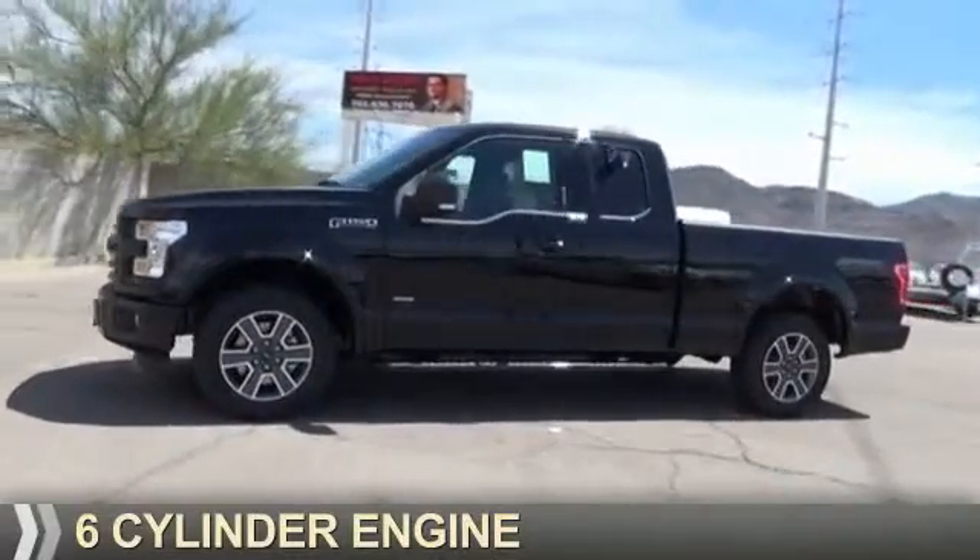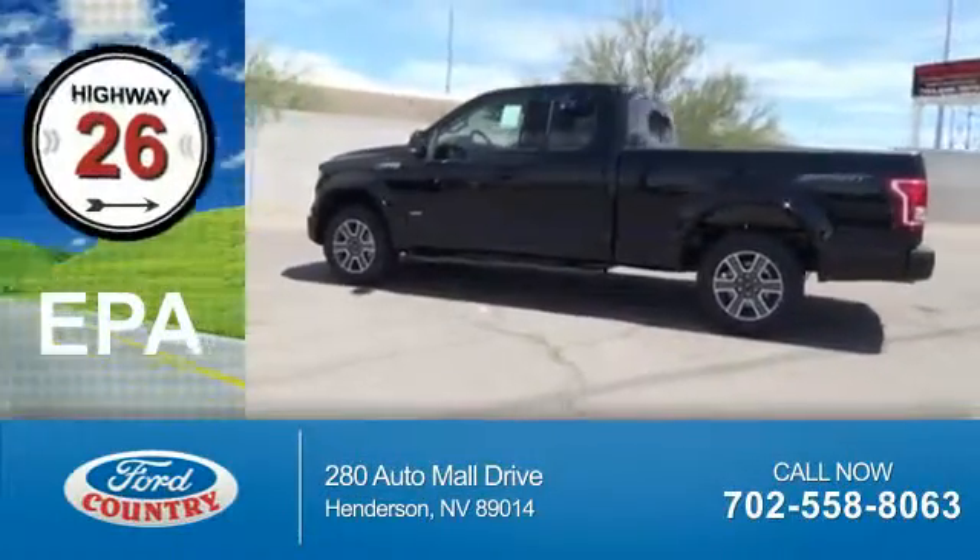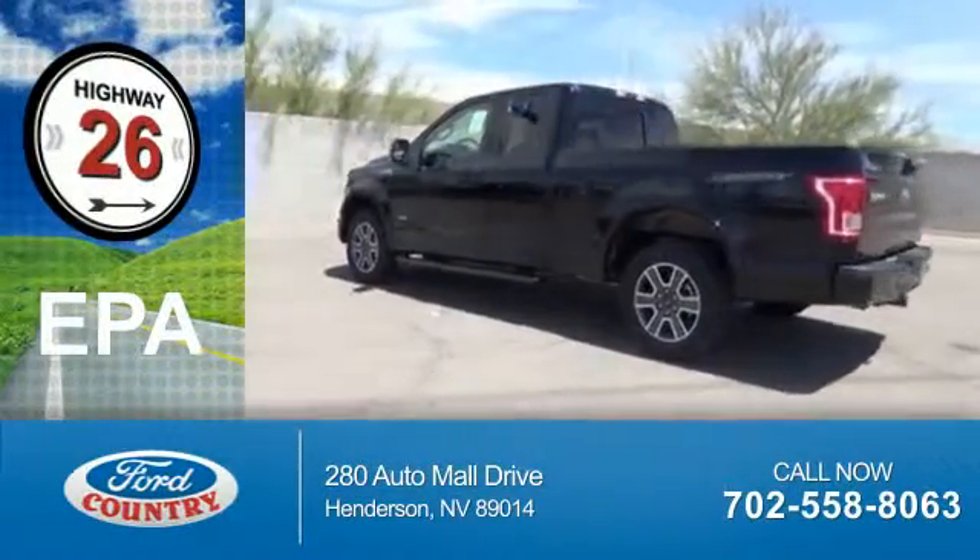It's powered by a 6-cylinder engine and a 6-speed automatic transmission. Great fuel efficiency saves you money by requiring fewer trips to the gas station.